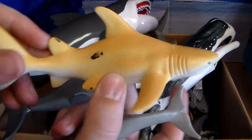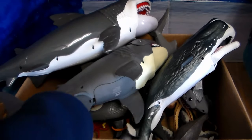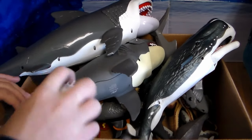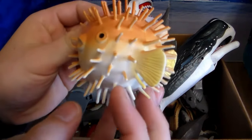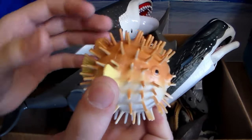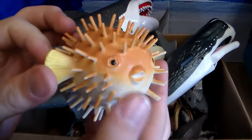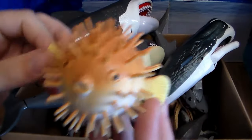We have a sand shark or a lemon shark, along with this little dolphin. Check this out — this awesome puffer fish. When these puffer fish blow up like this they actually release some sort of venom, so you got to be very careful. And obviously they're very cute looking, but you don't want to go next to them.